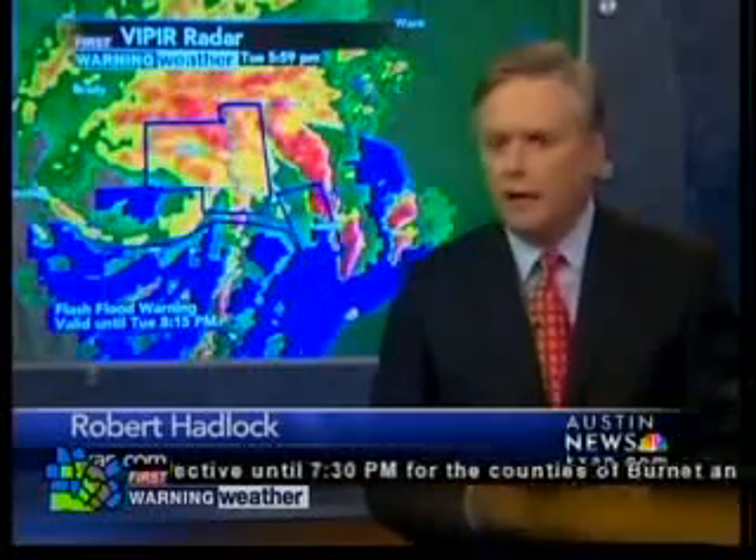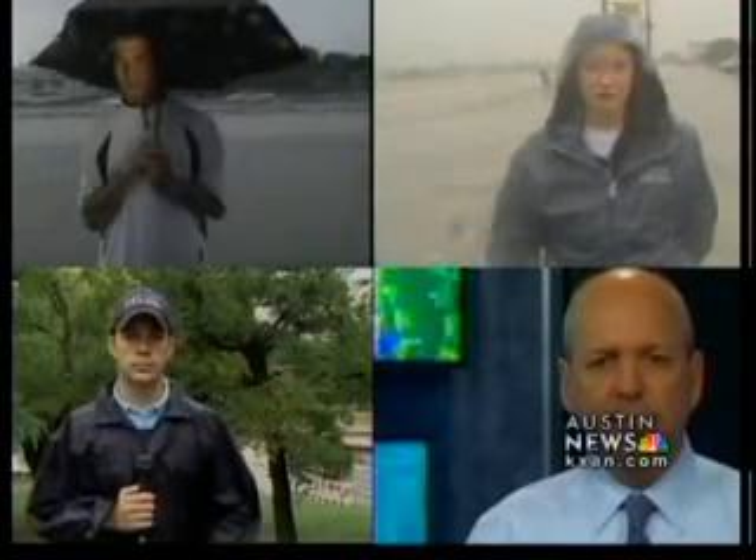The threat of flash flooding and tornado touchdowns — Tropical Storm Hermine is sweeping through the hill country, bringing severe storms along the way. Hello, I'm Robert Hadlock. Leslie has a night off. Tonight, we have team coverage from across central Texas, including in New Braunfels and Marble Falls.